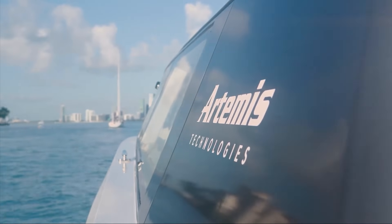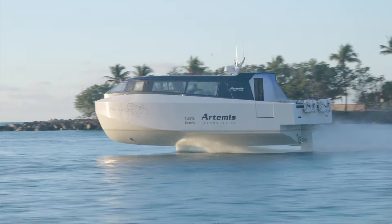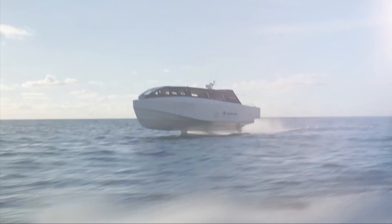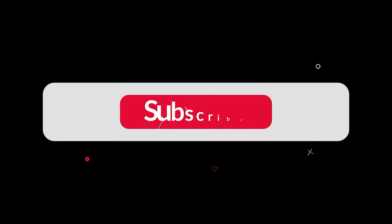In short, the Artemis EF-12 Escape is a major step forward. It offers a solution for sustainable water travel that is fast, comfortable, and good for the planet. It's a perfect blend of high-end engineering and environmental responsibility. The future of clean and quiet water travel is here.